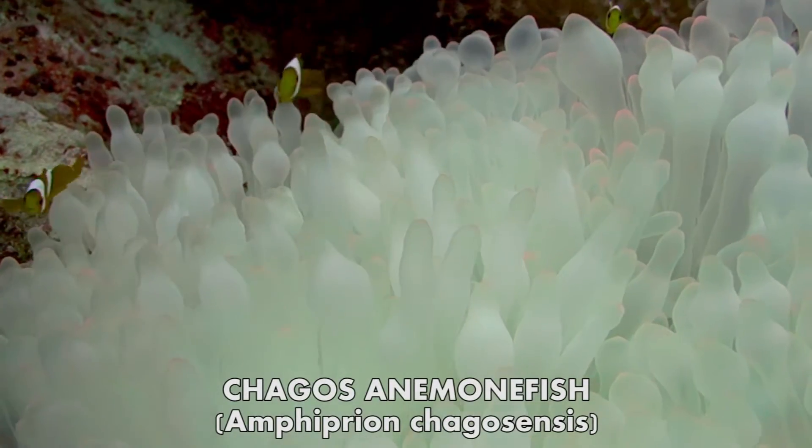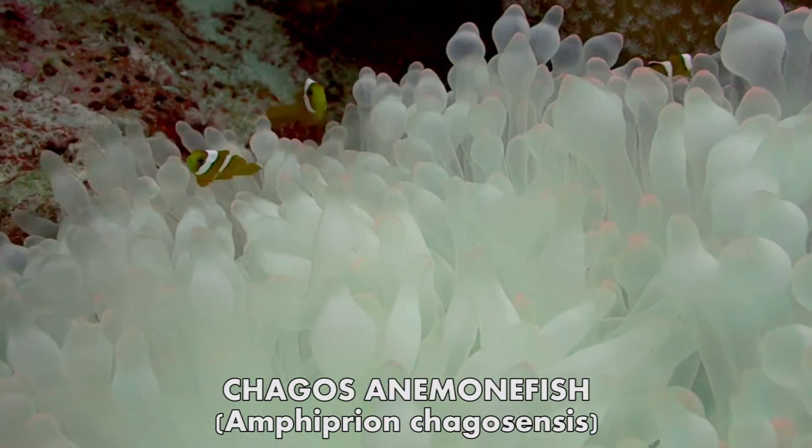Some occur nowhere else on earth, breeding only here amongst these atolls.